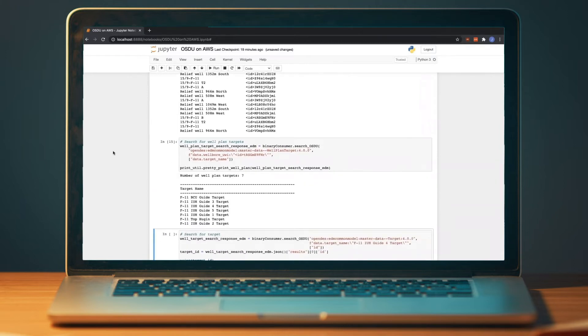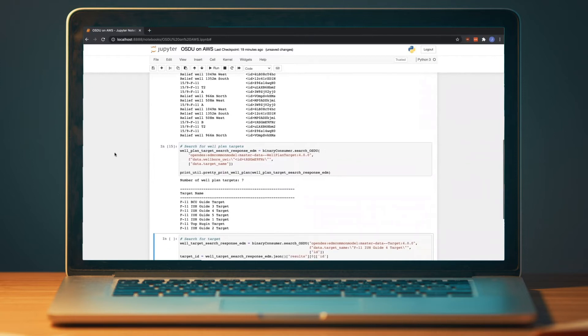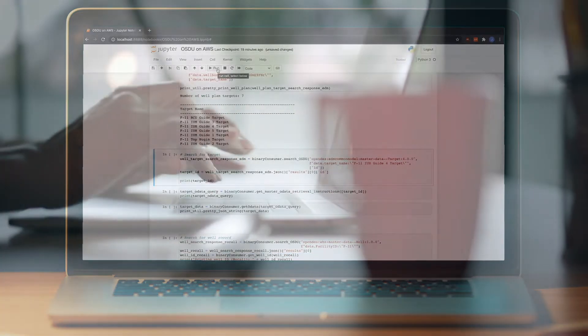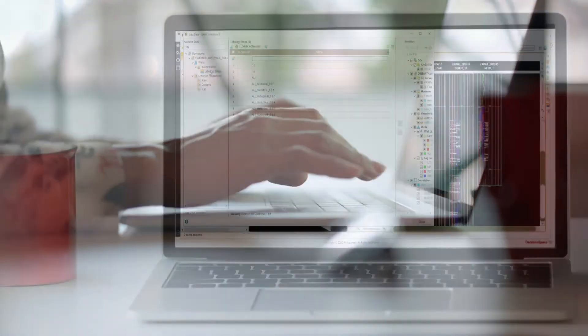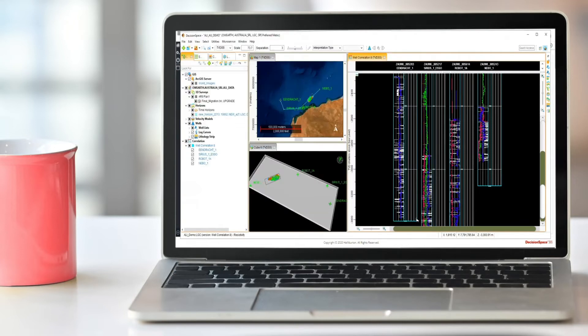Now that we have our targets, we want to query for the newly ingested log curves for the same wellbore to correlate the data. With the new binary storage and API, we are able to quickly visualize the log curves in our Jupyter Notebook to build the models. Models that are built on Jupyter are now running on Geoscience Suite, a Decision Space 365 cloud solution, and this new data can be used for automated well correlation and assisted lithology interpretation.